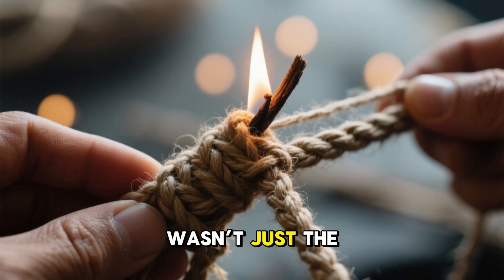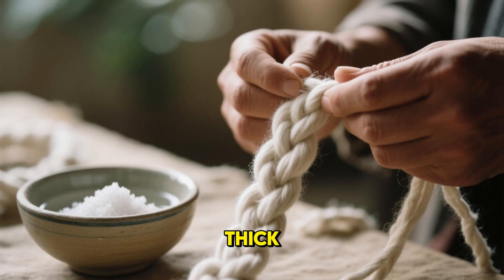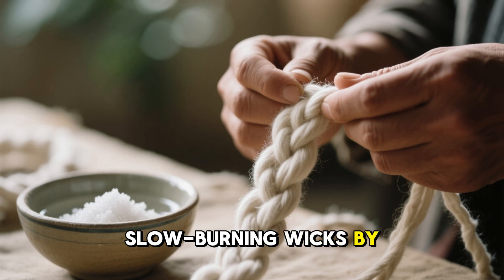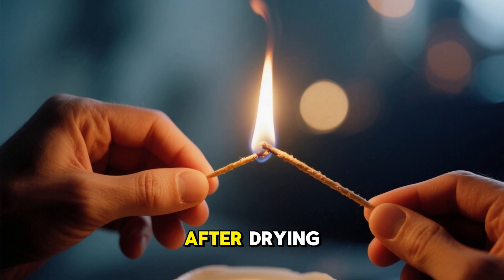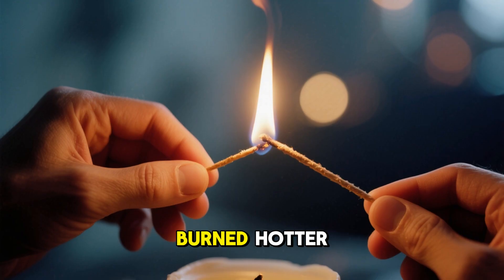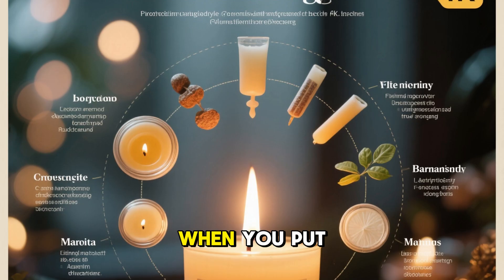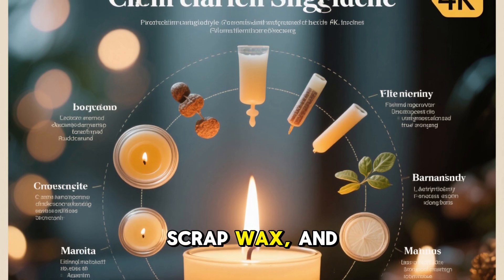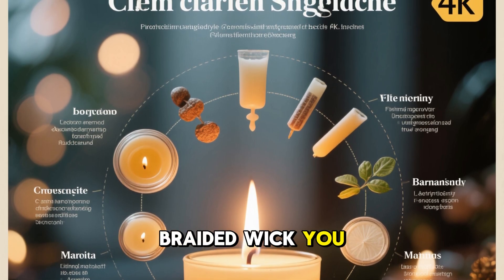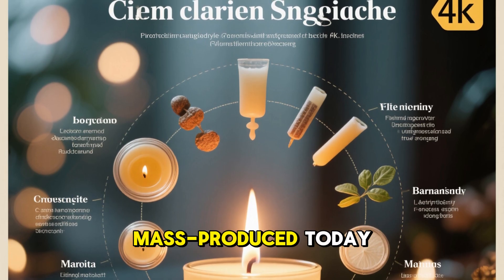But the real secret wasn't just the mixture — it was the wick. Wartime households created thick, slow-burning wicks by braiding strands of cotton and then soaking them in salt water. After drying, these treated wicks burned hotter, cleaner, and more steadily than standard ones. When you put these parts together — tallow, scrap wax, and a salt-treated braided wick — you got a candle that burned significantly hotter than anything mass-produced today.